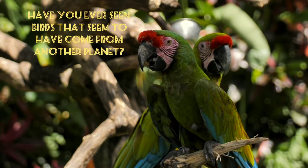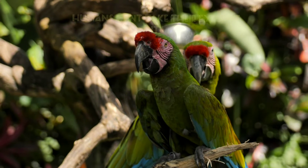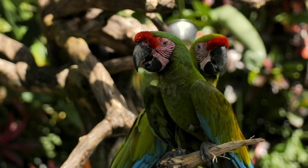Have you ever seen birds that seem to have come from another planet? Their feathers are awesome and humans can't take their eyes off them. Mother Nature favors these beautiful flying animals, giving them features that make them stand out in their community.